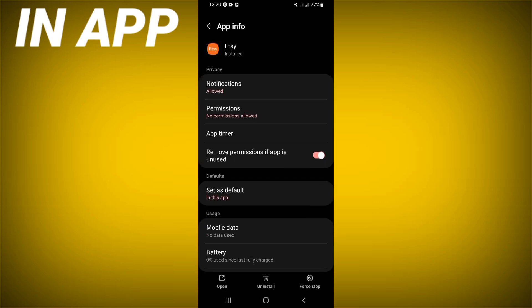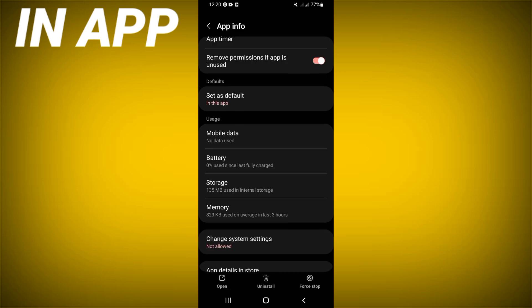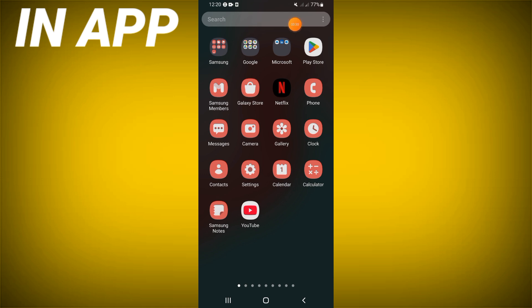You will find a list of options. Scroll down, click on storage, and click clear cache. After this, go back, click force stop, and click OK.